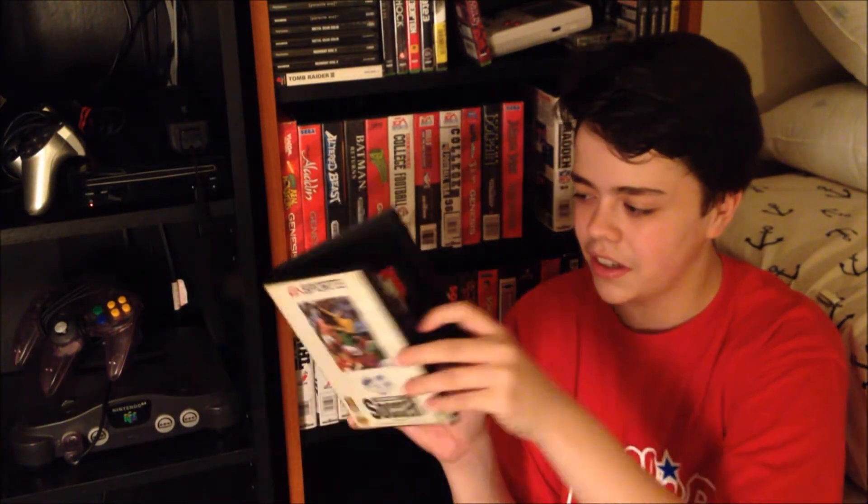FIFA International Soccer — yep, it's complete, and not in that great condition. It's a soccer game. That's pretty much all I have to say about this.